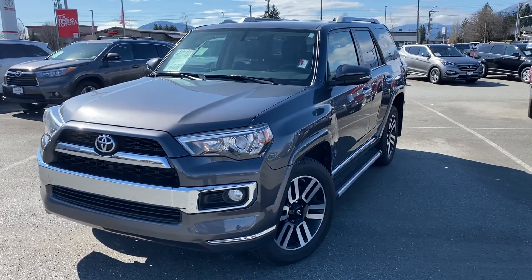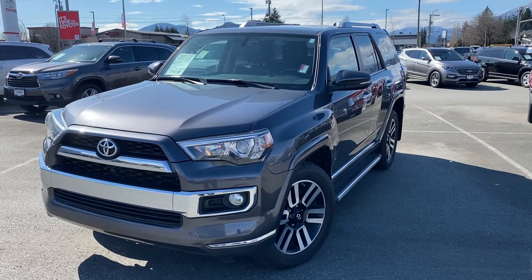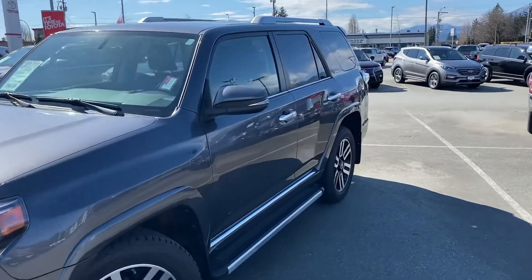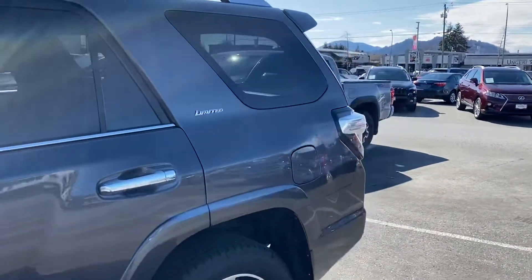Welcome to ValleyToyota.ca. You're having a look at a 2015 Toyota 4Runner Limited, stock number 18893B. This 4Runner has just under 146,000 kilometers on it and it's magnetic gray in color, as you can tell, with the black interior.